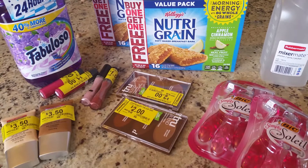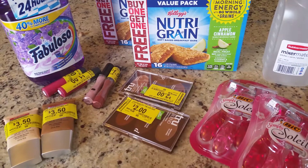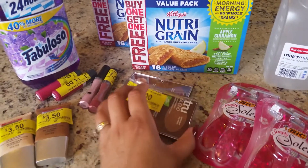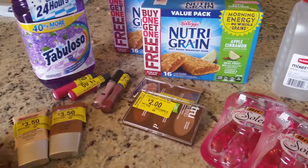So those are the two ways you can use overage. Overage does cover taxes as well, so it is a pretty good coupon policy that Walmart has — whatever overage is left, it will go to the customer.